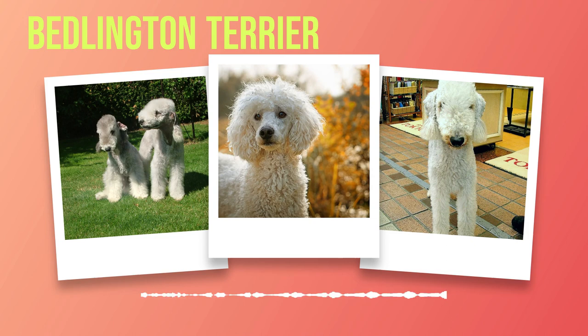One cannot help but admire the enchanting appearance of these graceful canines. Resembling sheep, Bedlington Terriers have a beautifully shaped head tapering to a delicate muzzle. Their expressive, alert eyes reveal intelligence that belies their gentle nature. Their most distinctive feature is their lamb-like curly coat, which adds to their overall charm.